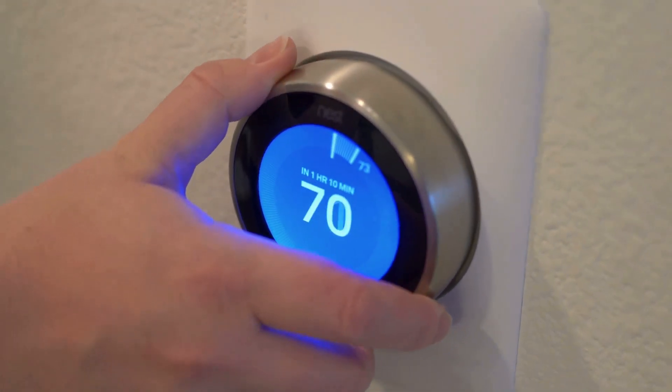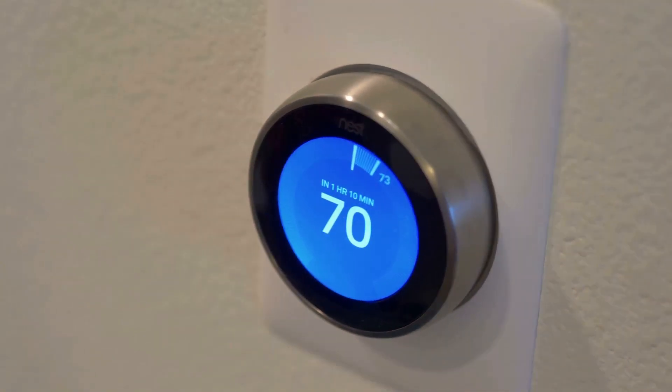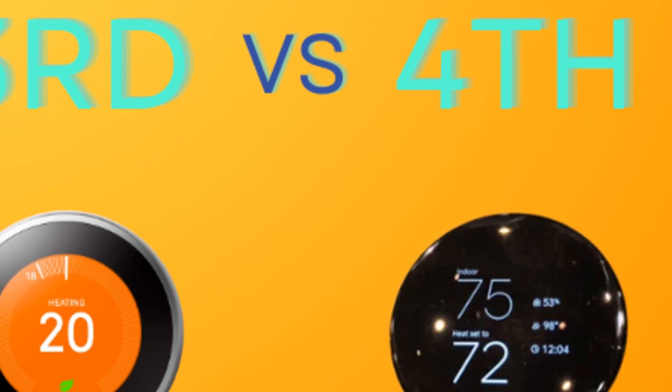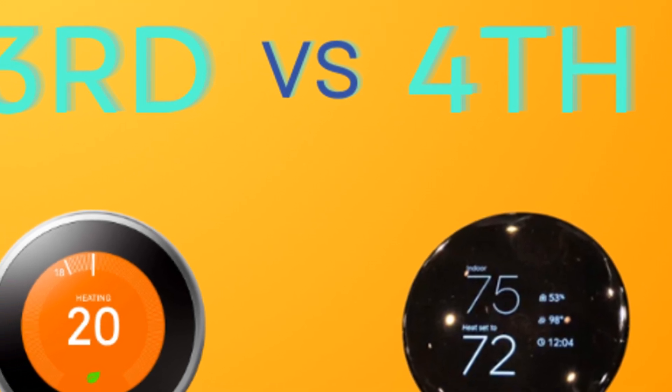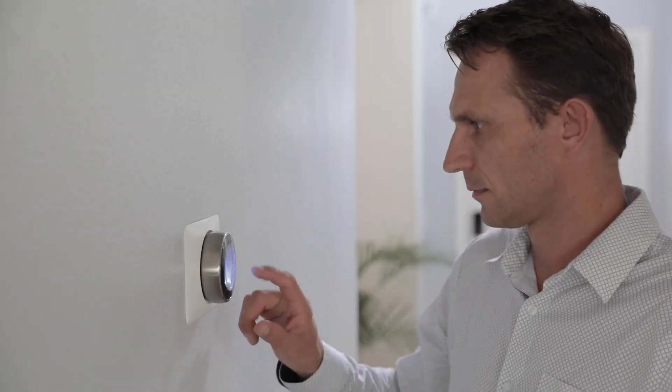Let's cut to the chase. The Nest Learning Thermostat has always been a game changer in smart home tech, but when comparing the third and fourth generations, you're staring down the barrel of some crucial decisions. Here's what you absolutely must know before you make your move.